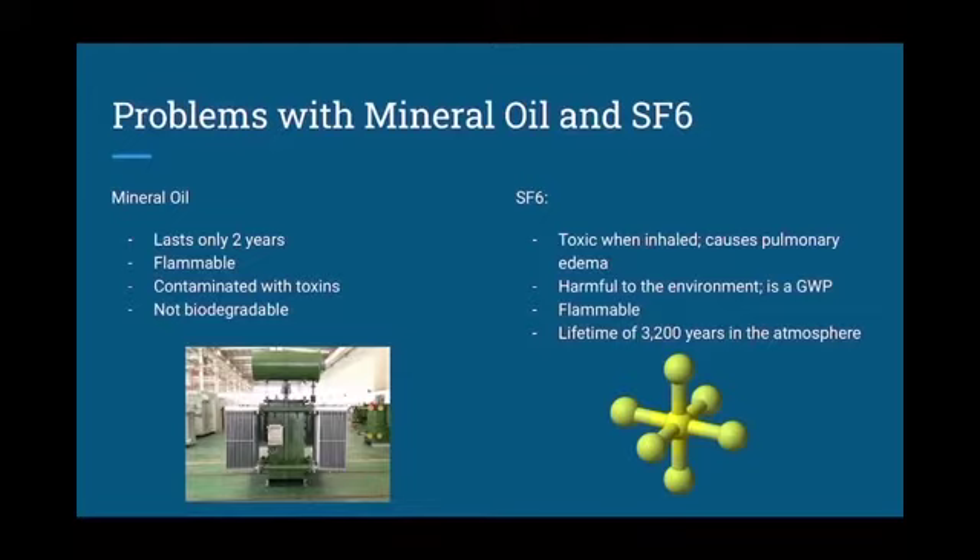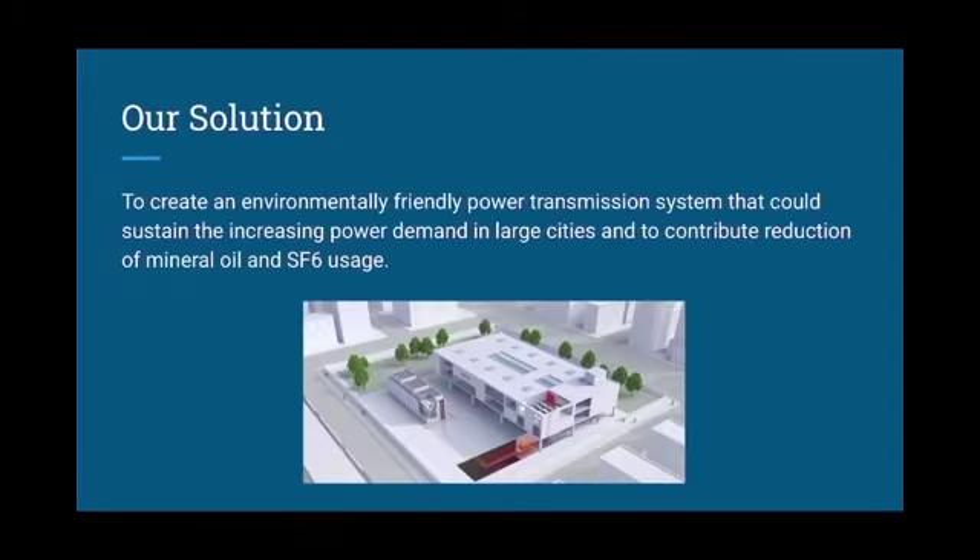SF6 is toxic when inhaled and can cause pulmonary edema, which is when there is fluid in the lungs. It's harmful to the environment since it adds on to global warming. It's flammable and stays in the atmosphere for about 3,200 years. Our solution is to create an environmentally friendly power transmission system that could sustain the increased power demand in large cities and contribute to the reduction of mineral oil and SF6 usage.